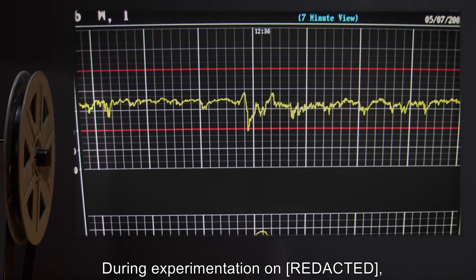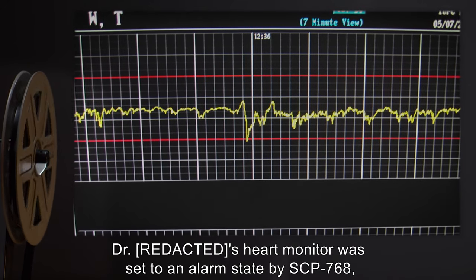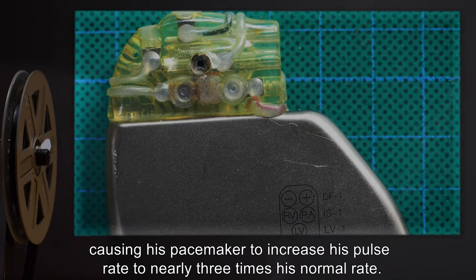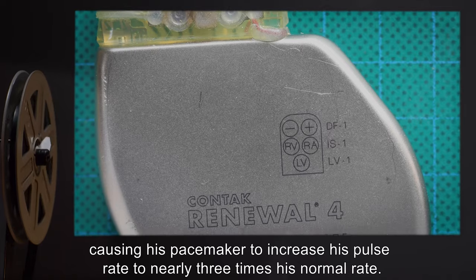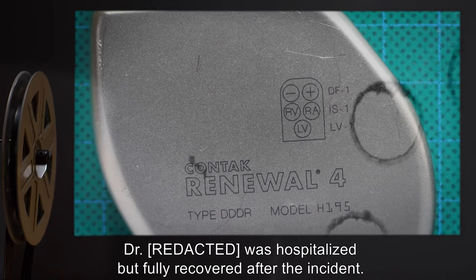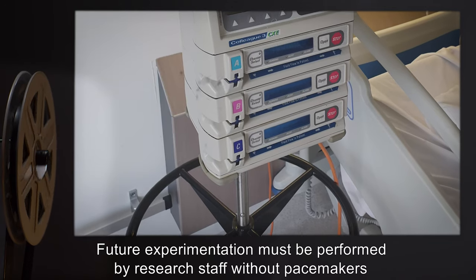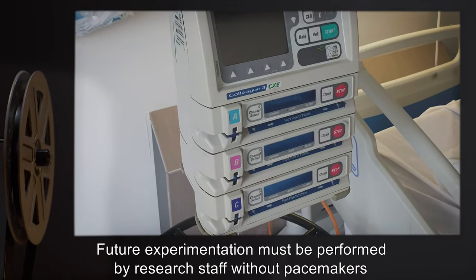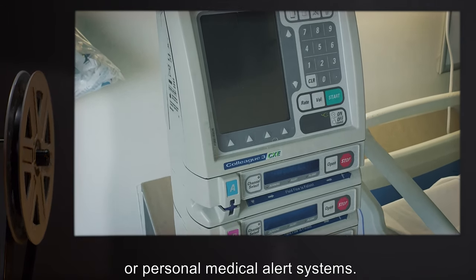Addendum 768-2, Incident Report 768-05: During experimentation, Dr.'s heart monitor was set to an alarm state by SCP-768, causing his pacemaker to increase his pulse rate to nearly three times his normal rate. Dr. was hospitalized but fully recovered. Future experimentation must be performed by research staff without pacemakers or any personal medical alert systems.